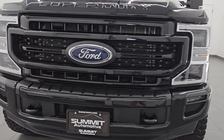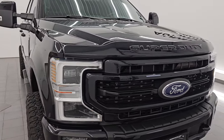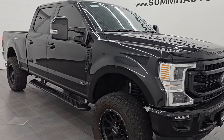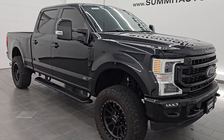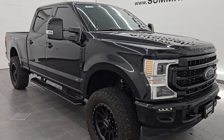It puts out 475 horsepower and 1,050 foot-pounds of torque, paired up with a 10-speed automatic transmission. This truck has been fully safetied and inspected by our service shop per the state of Wisconsin inspection process. It has a fresh oil and filter change, all the fluids have been checked and topped off, and it is 100% ready to go.